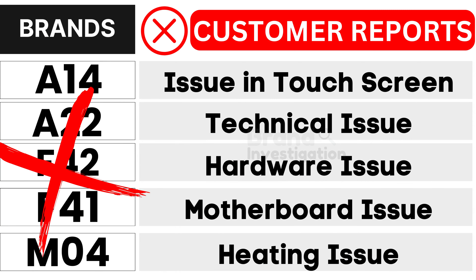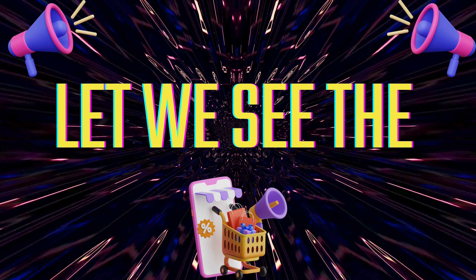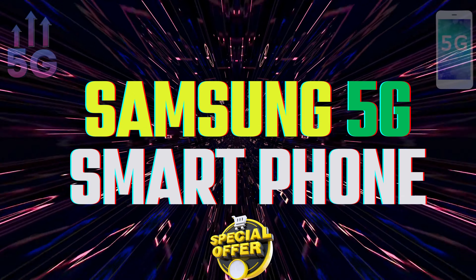As a result, customers have strongly opted to avoid these models. Let's now explore the top 4 recommended Samsung 5G smartphone models.